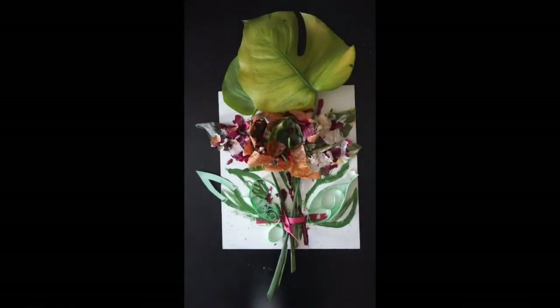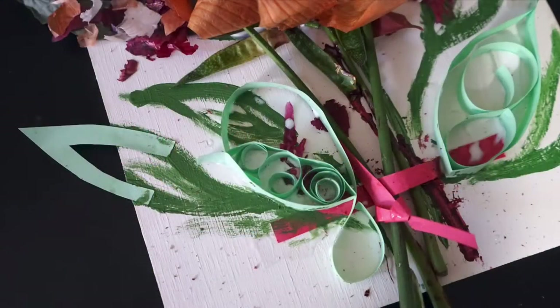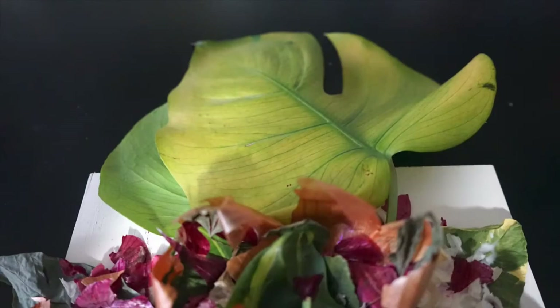To start off I want to share images of what I'm ultimately making for my bouquet. Here you can see white, yellow, and purple onion skins, dried leaves, colored paper, and some paint.